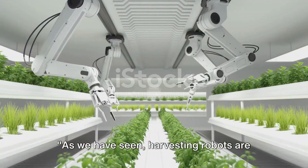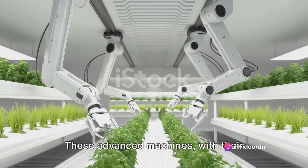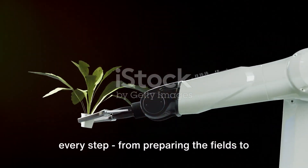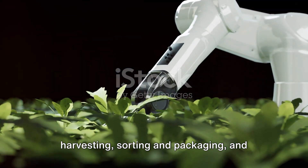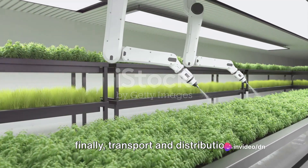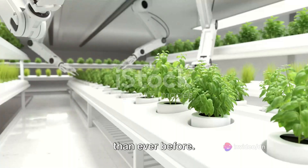As we have seen, harvesting robots are truly revolutionizing modern agriculture. These advanced machines, with their precision and efficiency, take us through every step — from preparing the fields to planting seeds, monitoring crop growth, harvesting, sorting and packaging, and finally transport and distribution. The future of farming is here and it's more efficient, sustainable, and bountiful than ever before.